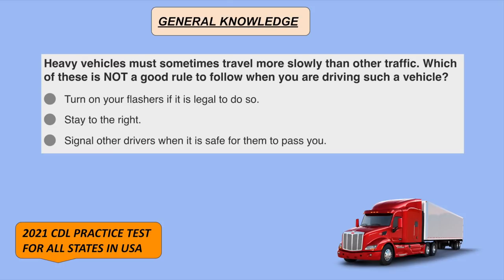Heavy vehicles must sometimes travel more slowly than other traffic. Which of these is not a good rule to follow when driving such a vehicle? Signal other drivers when it is safe for them to pass you.